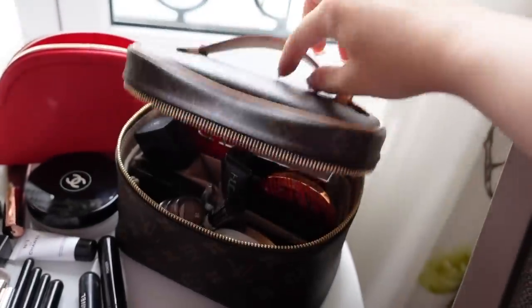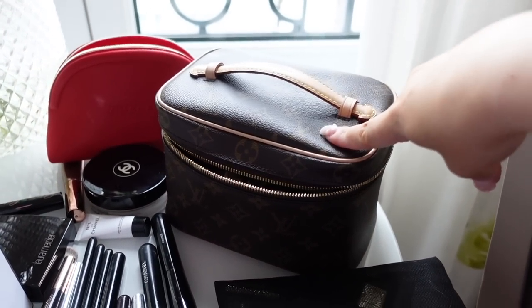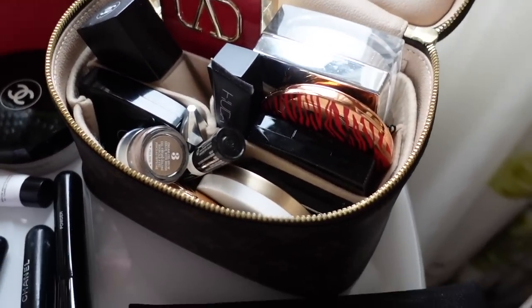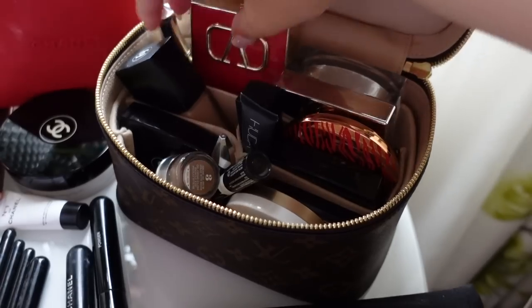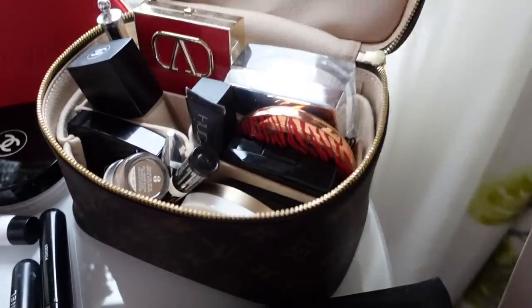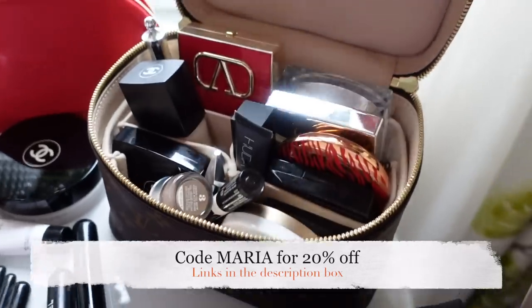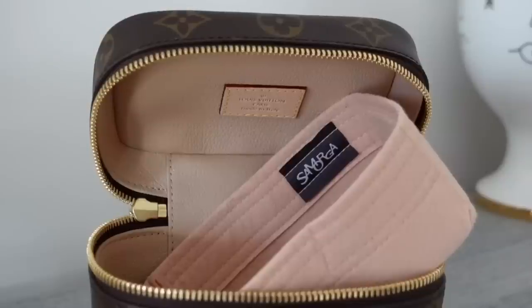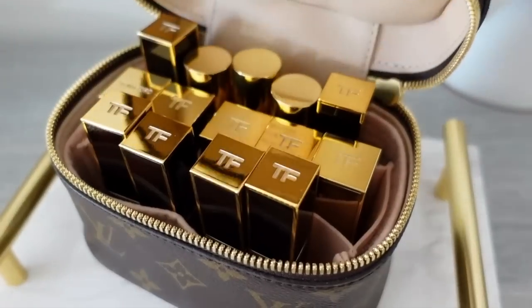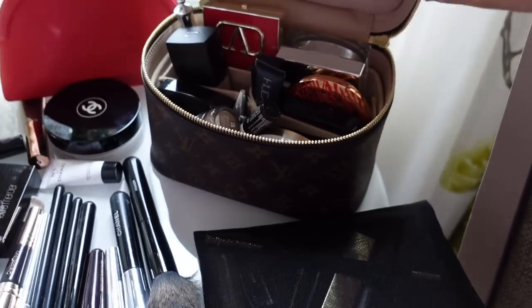I also bring the Louis Vuitton vanity — the midi size, not the smallest. There's a nano, mini, and regular size. I fit all my makeup inside using Samorga inserts for these vanities — highly recommend. I'll link a discount on screen. They protect the inside lining if makeup leaks, they're washable, and keep everything organized.